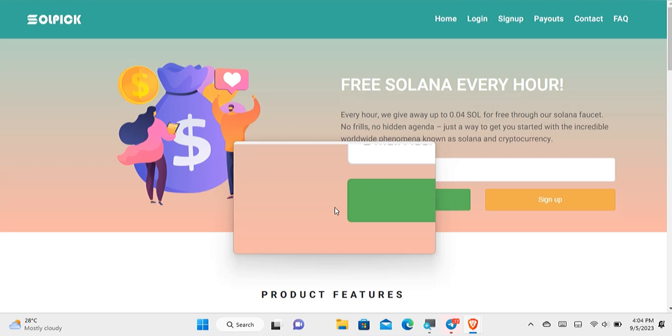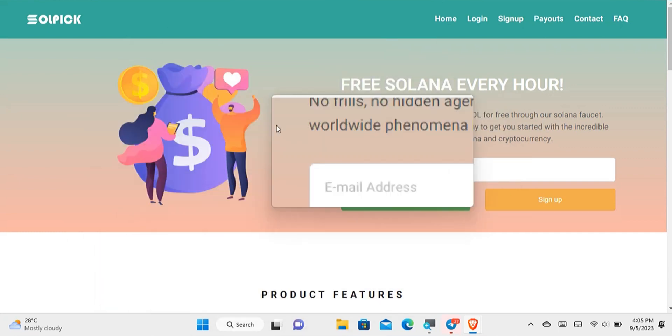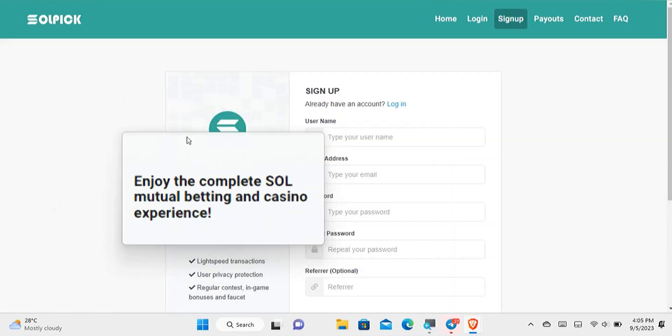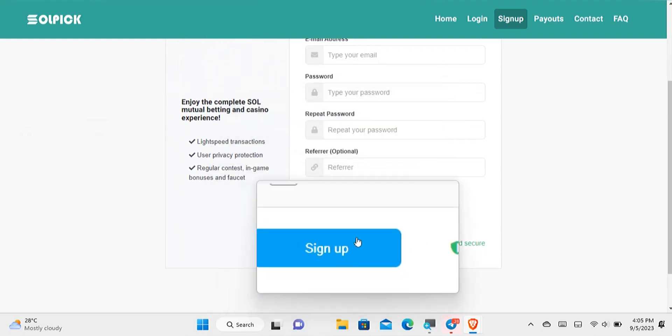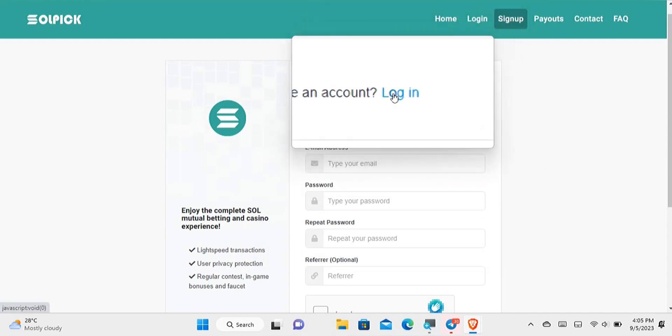If you want to get started with this website today, I'll leave the link at the first comment or in the description of this video. Just tap on that link and it will take you to the site. Once there, sign up and provide all the required information, verify your email address, and log into your account to continue.